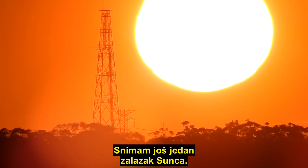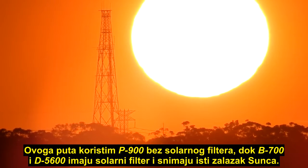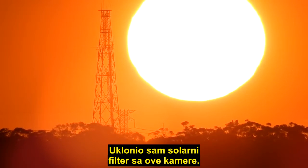We're just filming another sunset and this time I've got the P900 without a solar filter, and I've got the P700 and the D5600 with solar filters filming the same sunset. I'll just leave the solar filter off this camera.